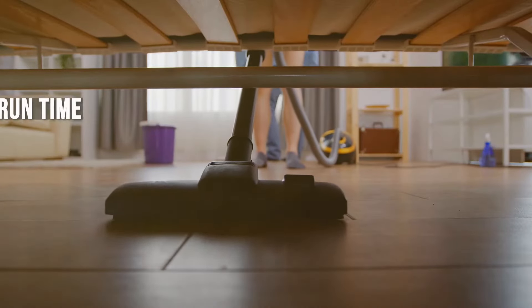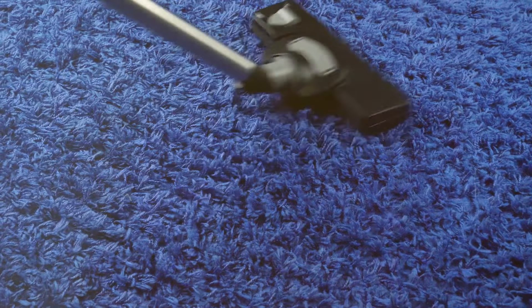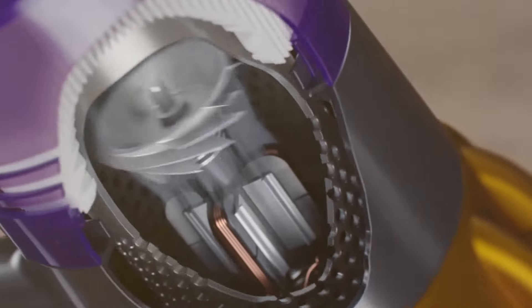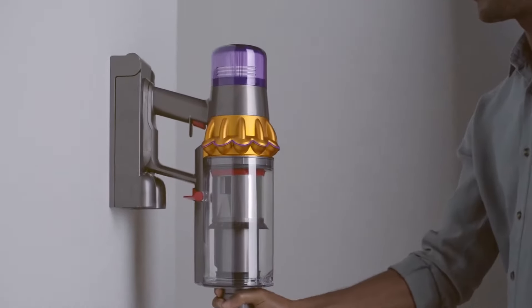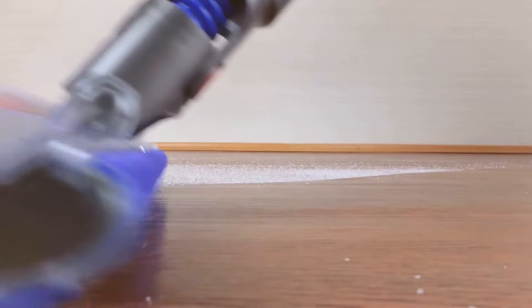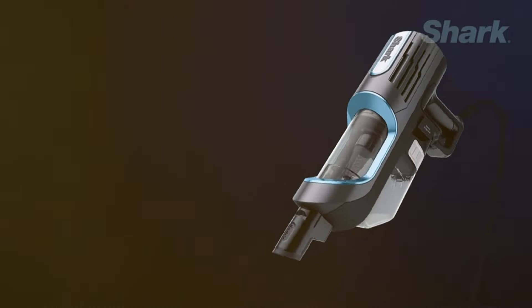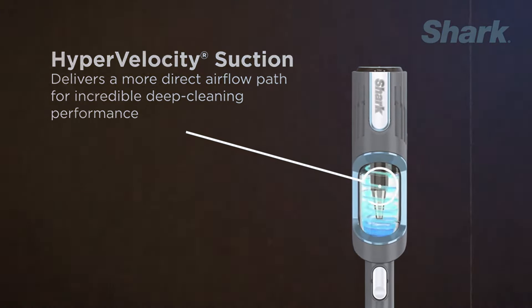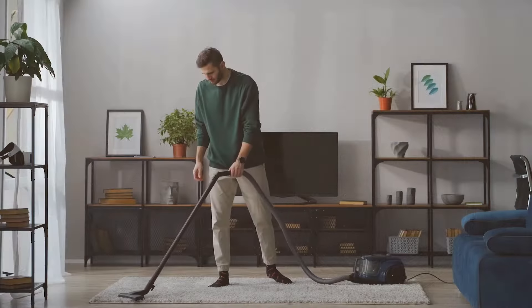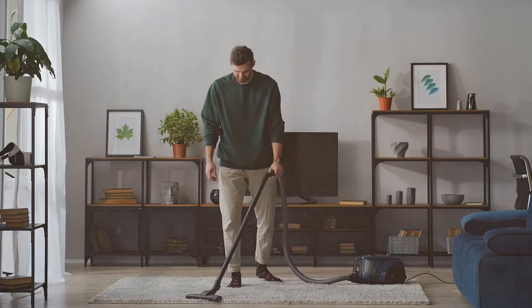Run time is crucial for uninterrupted cleaning, especially in larger homes. Dyson vacuums offer a range of run times, but the V11 stands out with up to 60 minutes on a single charge when using non-motorized tools. The actual run time will vary based on the power mode and attachments used. Shark offers models like the Ion F80 with MultiFlex, which provides an extended run time of up to 80 minutes thanks to its two batteries — particularly beneficial for those who need to clean large areas without stopping to recharge.